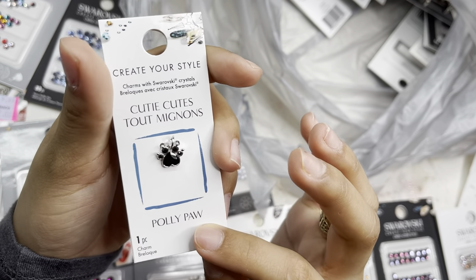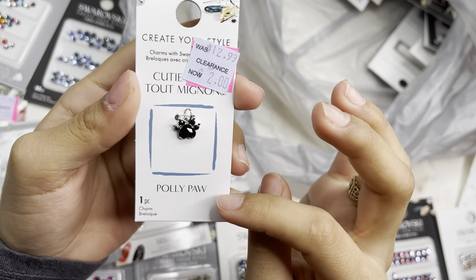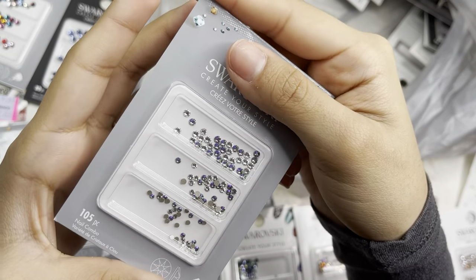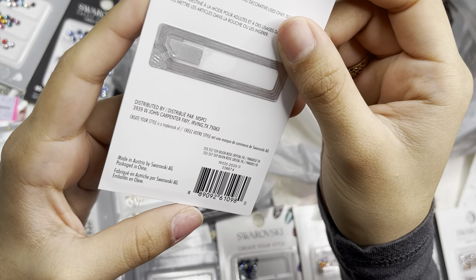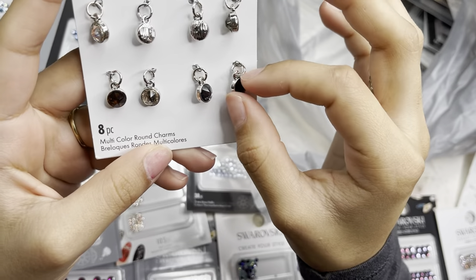I also grabbed another charm — $2, one-piece. Then I grabbed this mix that looks like paradise and crystal — 105 pieces in ss5, ss7, and ss9.